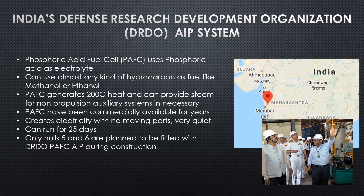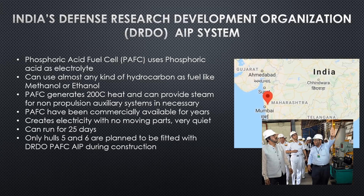Currently, only hulls five and six are planned to be fitted with the fuel cells during construction. They can go back and retrofit the first four hulls during their overhaul periods, but whether they do is unknown. Only three hulls have been built so far, and hull four isn't finished yet, so what they'll ultimately do with hulls five and six remains to be seen.